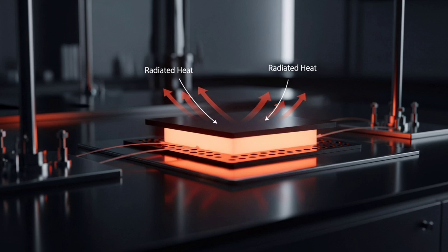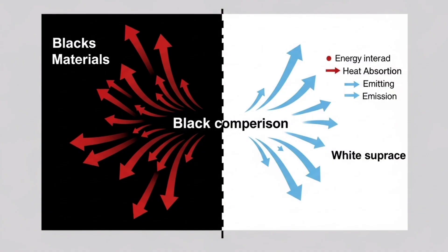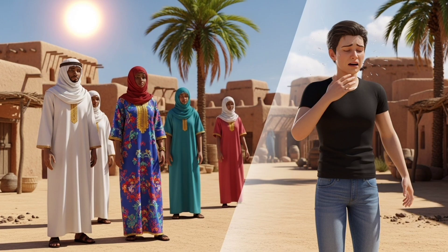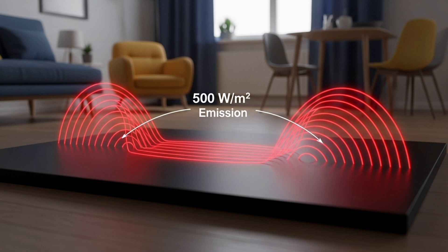On the other hand, we must also consider the way in which an object loses energy by emitting radiation. All bodies emit radiation, and the hotter they are, the more they emit. Good absorbers are also good emitters. White, which absorbs less than black, also emits much less. Conversely, black, which absorbs a lot, also emits a lot — in the case of a surface at room temperature, about 500 watts per square meter.